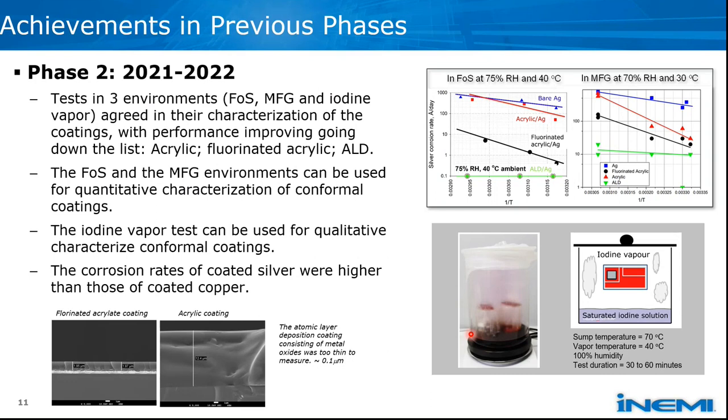We wanted to see how the flowers of sulfur test results compare with mixed flowing gas and iodine vapor test results. The plots show silver corrosion rate on the vertical axis and one over temperature on the horizontal axis. Blue lines are bare silver, red lines are acrylic, black is fluorinated acrylic, and green at the very bottom is atomic layer deposited films. The left plot is flowers of sulfur results, and the right is mixed flowing gas — both show the same trend.